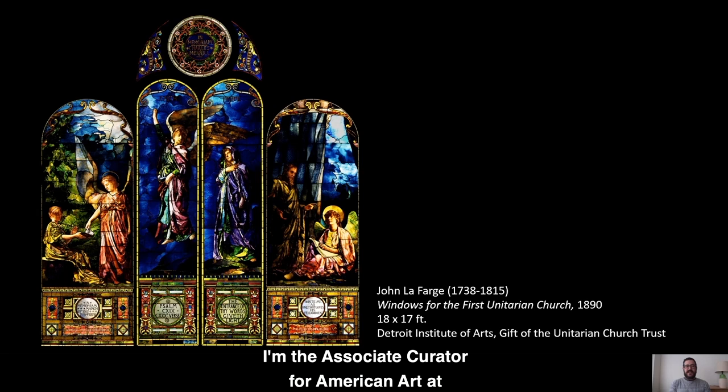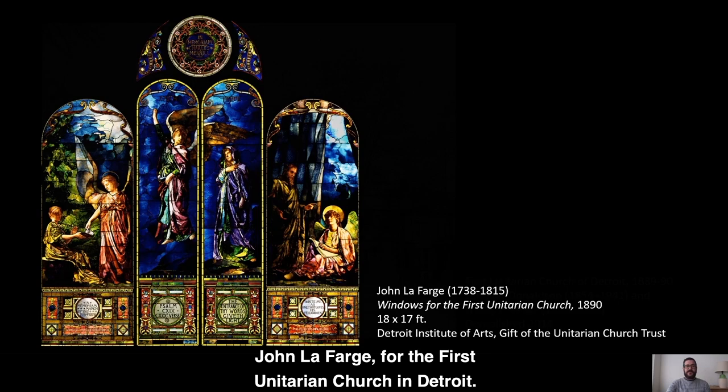Hi, I'm Ben Coleman. I'm the Associate Curator for American Art at the Detroit Institute of Arts, and today I'm going to speak for just a few minutes about one of the most imposing and monumental works from the Museum's collection of American decorative arts — a group of stained glass windows created in 1890 by the American painter and stained glass designer John La Farge for the First Unitarian Church in Detroit.